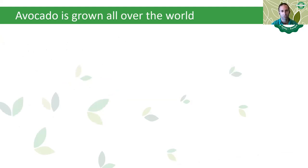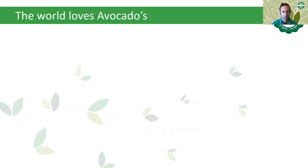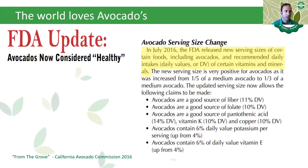Today avocado is basically grown all over the world. After the discovery of Central America, avocado was spread globally and is now cultivated in six continents. The world loves avocados — more than 150 million hectares of avocados were planted around the world in less than 10 years. In 2016 the FDA announced that avocado is considered a superfood, and avocado consumption worldwide was soaring to meet the high demand, mostly in developed countries.